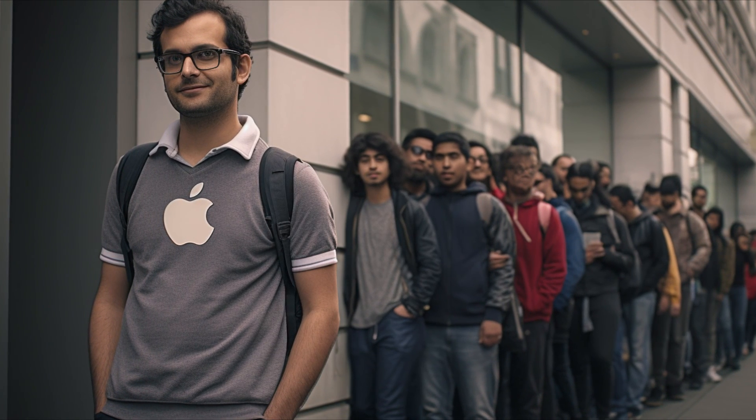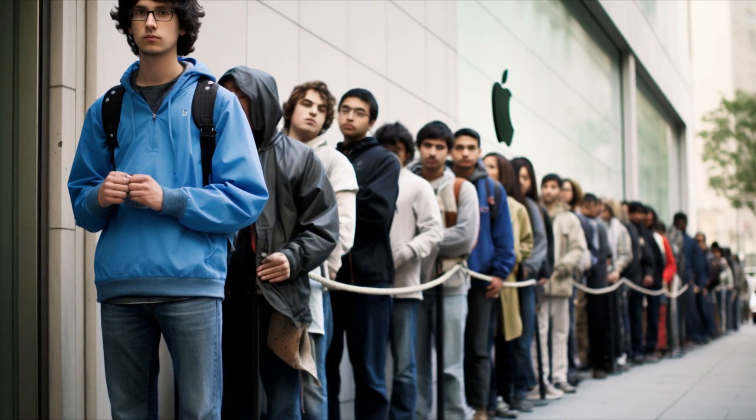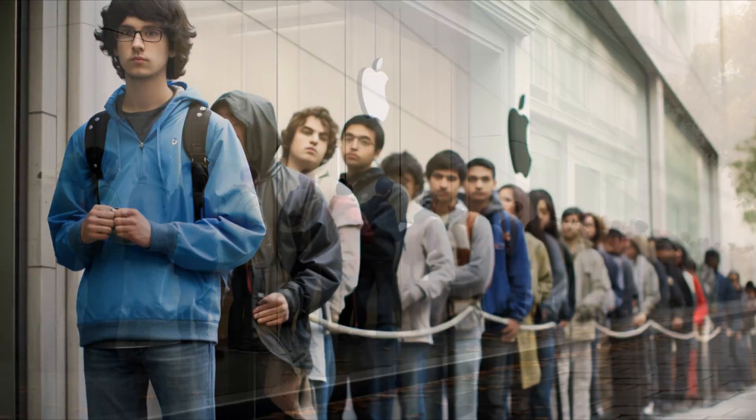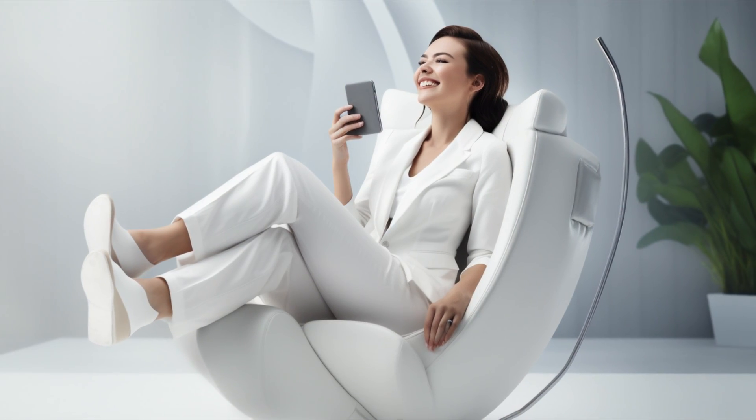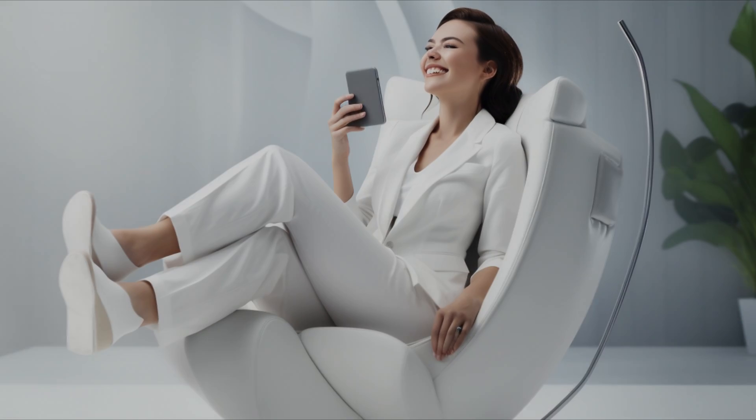Remember, with the Apple chair, you're not just sitting. You're making a statement. A statement that says: I'm willing to spend a fortune on something that's not even that comfortable. So, join the elite group of hipsters and tech enthusiasts who are queuing up to buy the Apple chair. Get yours today and show the world that you're willing to put style over comfort, form over function, and paying over reason.